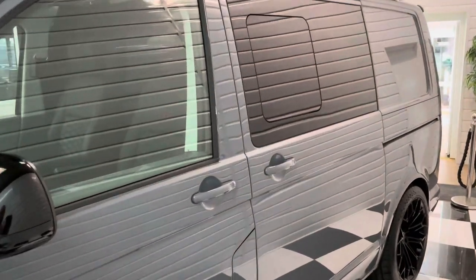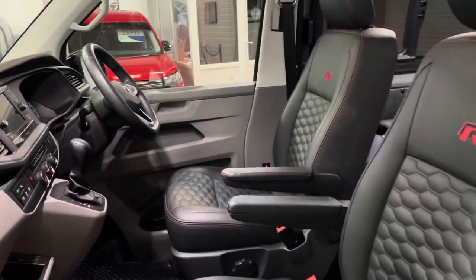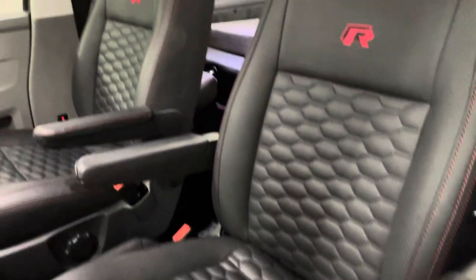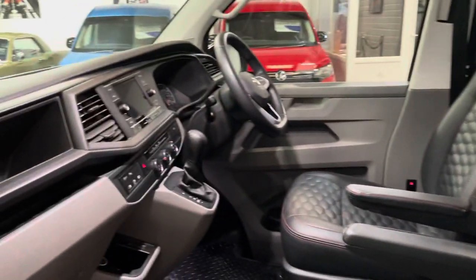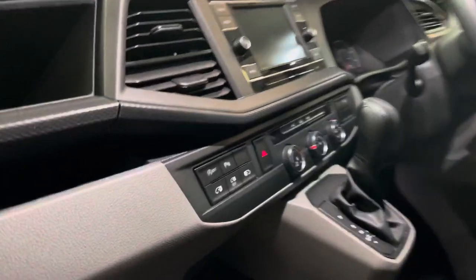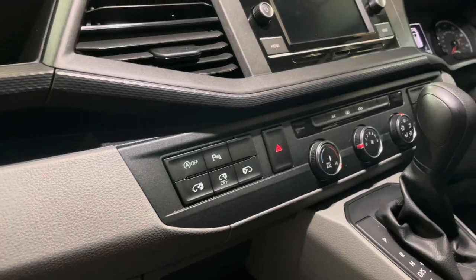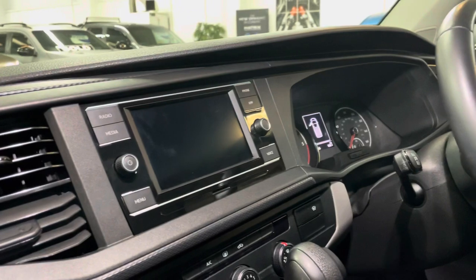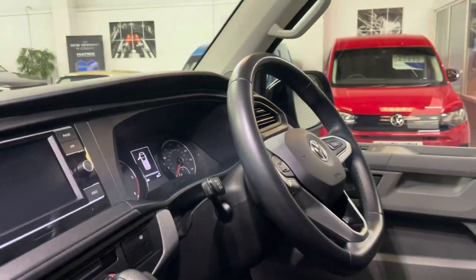Privacy glass to the rear. It is a twin sliding door model, so nice to get in either side. Custom leather seats and some other lovely factory extras as well. We've got electric doors as well as the LED lights. Standard comes with air conditioning and Google Maps through Apple CarPlay, or Android Auto if you have an Android phone. This one's also got adaptive cruise and a multifunction steering wheel.